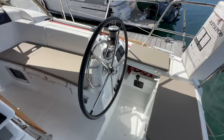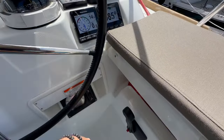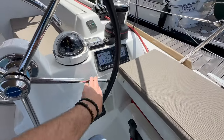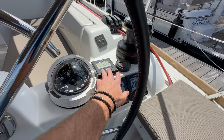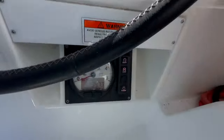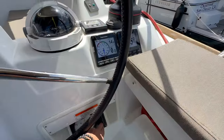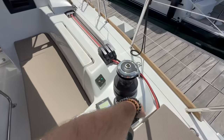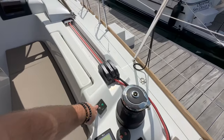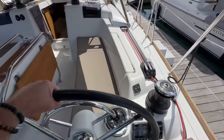Over at the starboard helm, we have our throttle controls. Powering that up, we can see the current engine hours. We have the multi-repeater, Raymarine Autopilot, and windlass chain counter — showing 347 engine hours on the vessel, so very light use. Two-speed Harken electric winches, bow thruster controls, with the genoa sheet and main sheet operated from this electric winch.